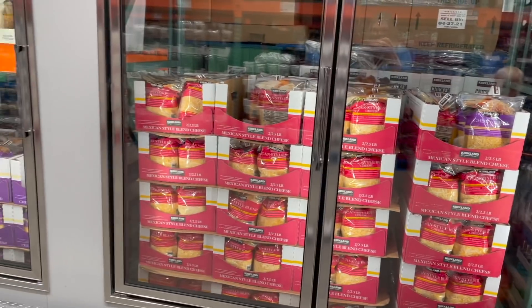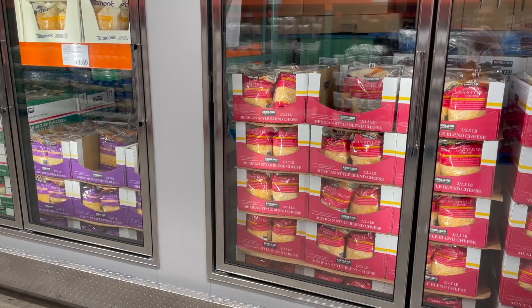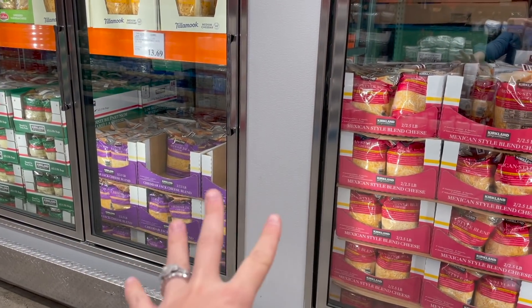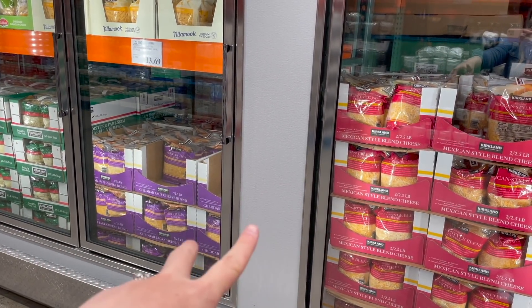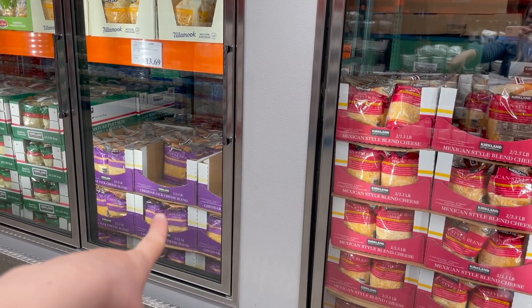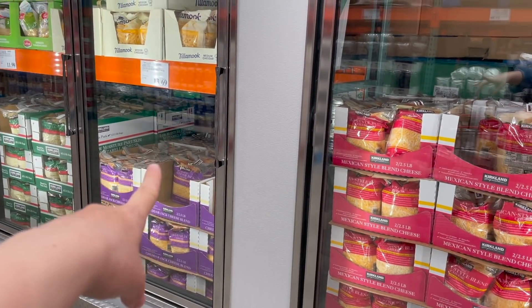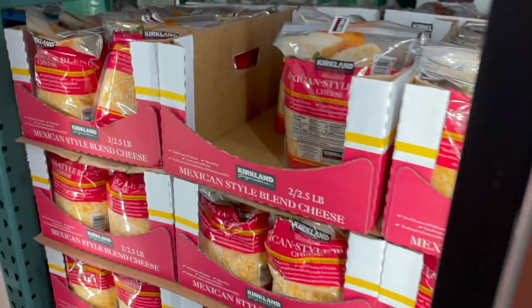I've shared with you guys before that we love to get shredded cheese here - you get two big packs and can throw them in the freezer. Lately this one has been cheaper than that one and I think they honestly taste very similar. Derek says he doesn't notice a difference either. This one is the cheddar jack cheese blend and this one is the Mexican style cheese blend. This one is about 30 cents more right now, so I always go with the cheaper one. That guy is $13.39 for basically five pounds of cheese, so we're gonna go with this guy.